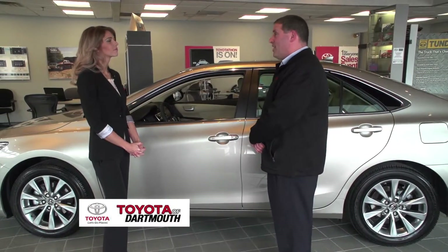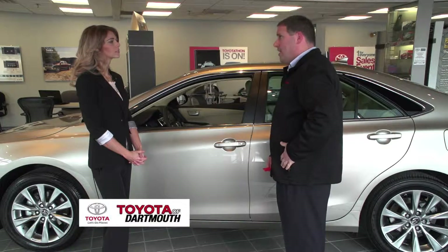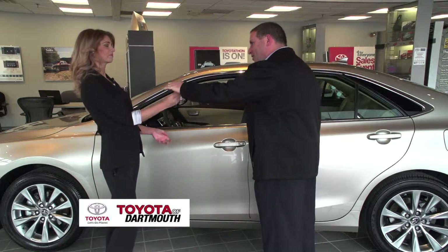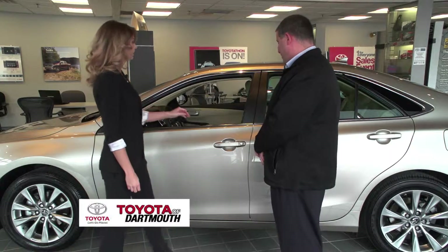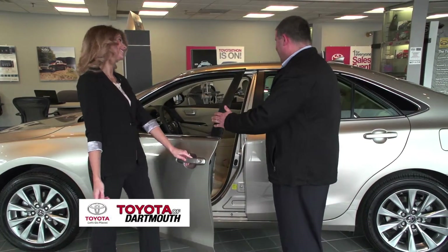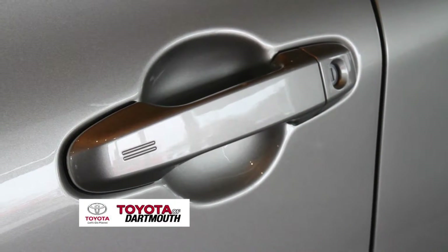This XLE Camry comes standard with smart key — a remote transmitter that lets you keep your key in your pocket and access the car without touching it. To unlock the doors, all you need to do is grab the door handle, and as you can see, the door just unlocked. To lock the doors, you just touch the two little dimples right there and you've locked them.